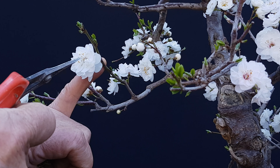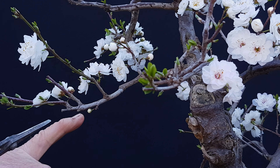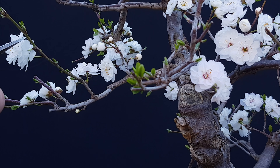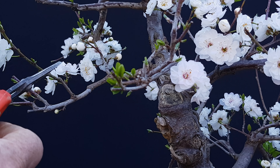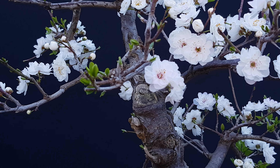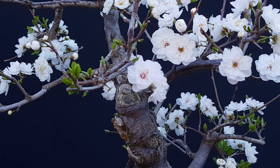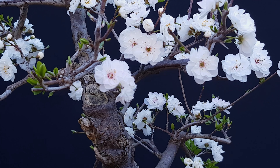Pero con esta característica de este que es multipétalo, desde que empieza en botón hasta que termina en flor, y después la flor empieza a caer de uno a uno en los pétalos, dura hasta tres semanas y tal vez hasta un mes de floración completa. Eso es la característica buena de usar estos mejorados.